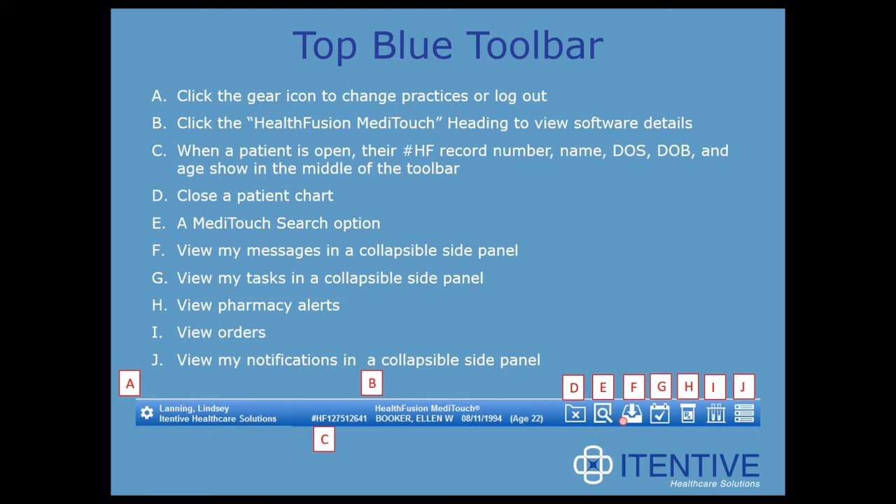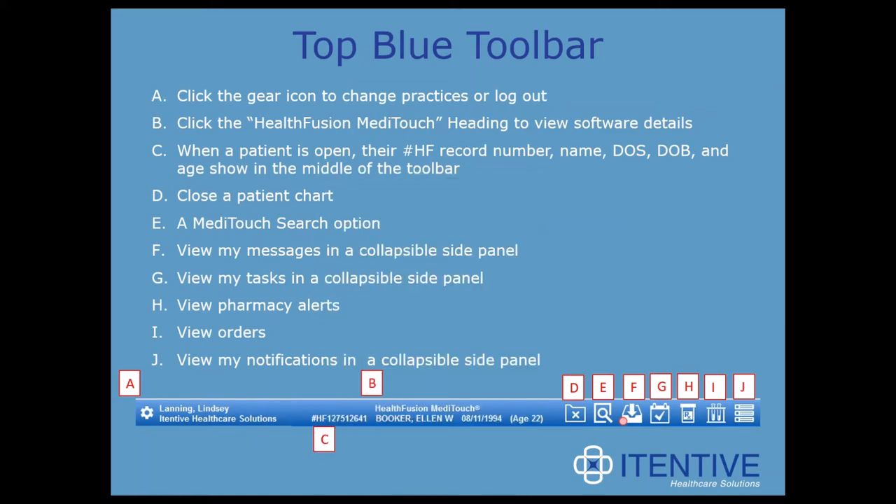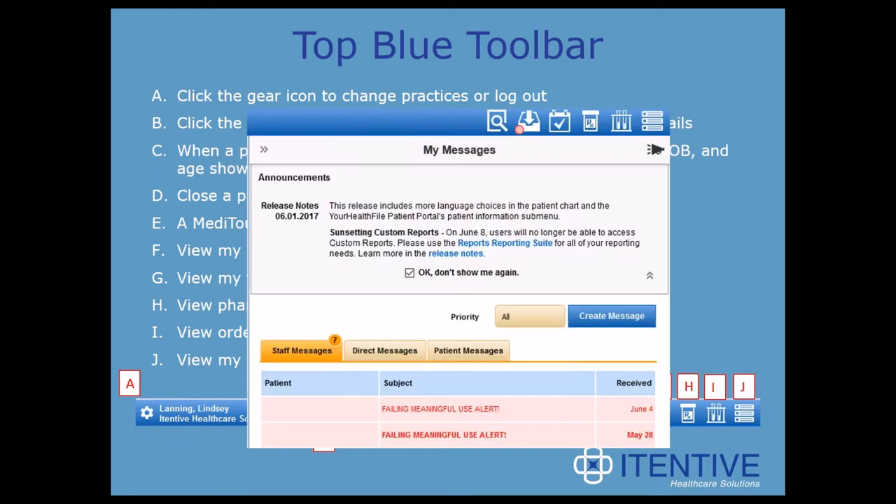When a patient is open, you'll notice their HF record number, name, date of birth, date of service, and age will show in the middle of the toolbar as a quick reference for the provider. To close a patient chart, you could click that file icon with the X on it. There's also a MetaTouch search option — a quick search feature that drops down to find something on the page. You can also view your messages in a collapsible side panel, which is a preview of what you'd see in the full messages module.